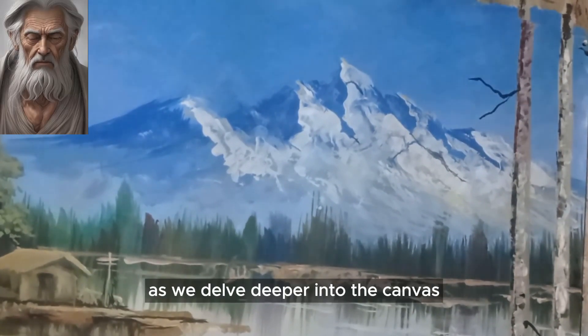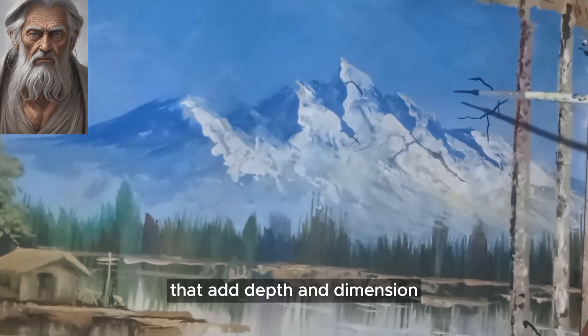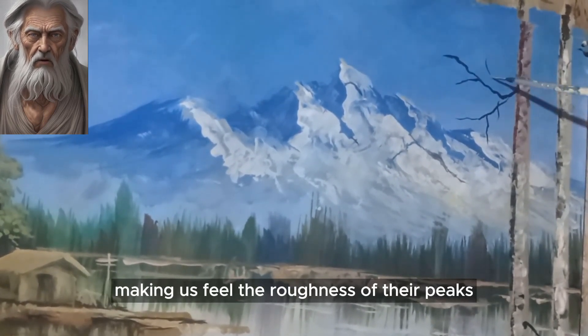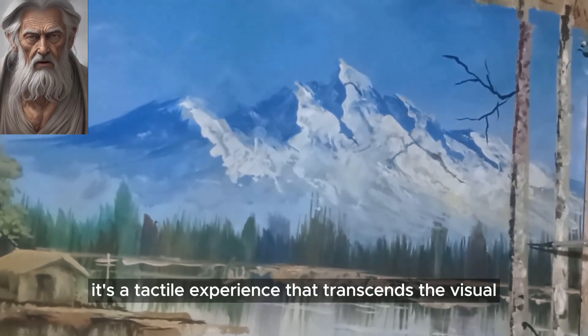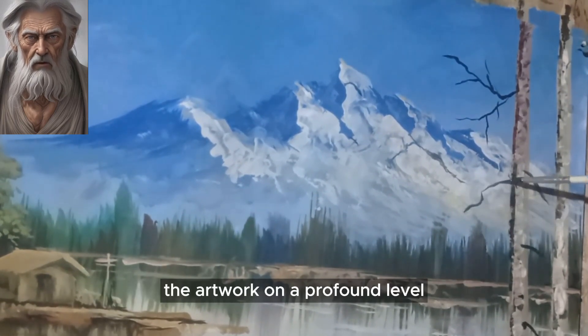As we delve deeper into the canvas, notice the layers of texture that add depth and dimension. The artist's use of texture gives life to the mountains, making us feel the roughness of their peaks and the softness of the clouds above. It's a tactile experience that transcends the visual, inviting us to connect with the artwork on a profound level.